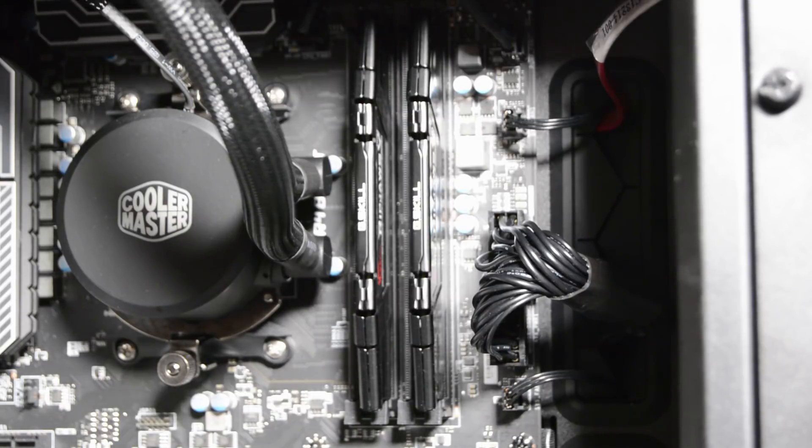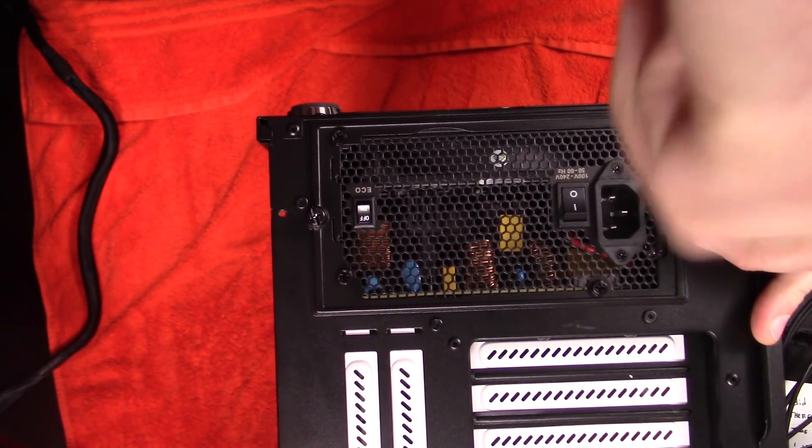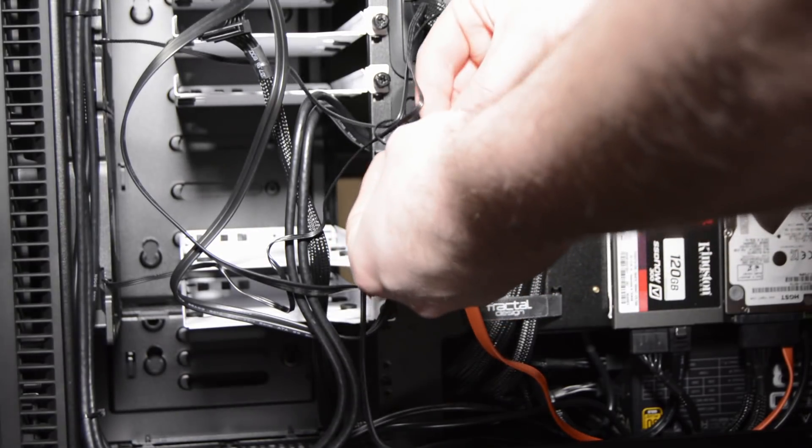I outfitted this build with a pair of 8 GB G.Skill Ripjaws 5 series DDR4 memory modules clocking in at 3200 MHz. I'm pretty pleased, though I think I'll be adding another set before I'm completely satisfied. Powering it all is a 550-watt EVGA Supernova 80 Plus Gold modular power supply.